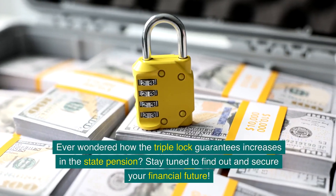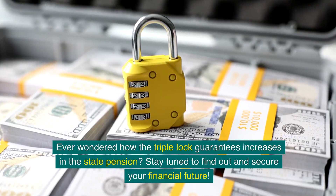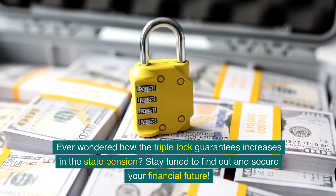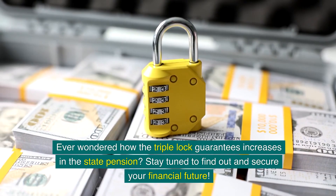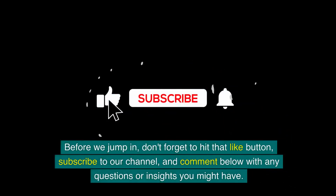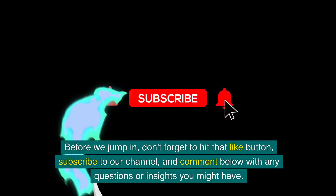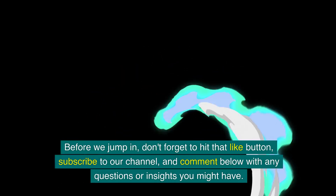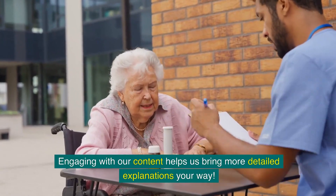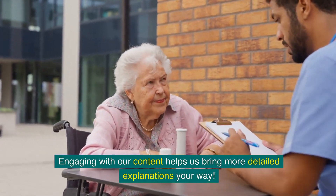Ever wondered how the triple lock guarantees increases in the state pension? Stay tuned to find out and secure your financial future. Before we jump in, don't forget to hit that like button, subscribe to our channel, and comment below with any questions or insights you might have. Engaging with our content helps bring more detailed explanations your way.